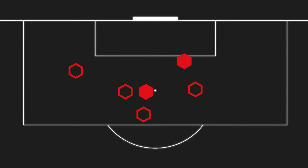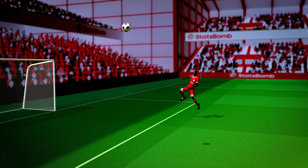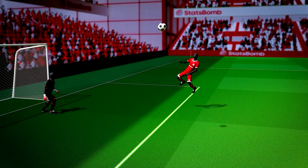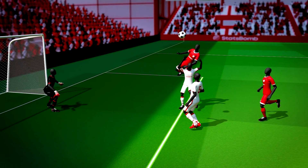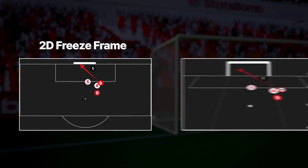For every shot, a freeze frame is painstakingly collected with the help of computer vision and AI to improve accuracy. That includes the position of the ball, striker and goalkeeper, the position of the defenders and other attackers, and the shot location in both two and three dimensions.